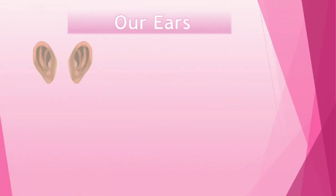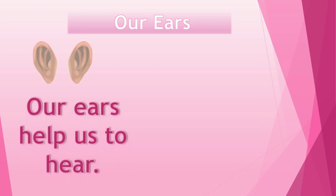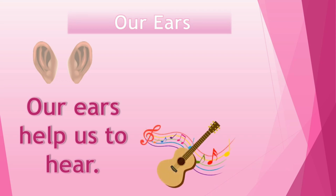Our ears help us to hear. When someone plays the guitar, we hear its tune from our ears. The chirping of birds and so many things — we hear from our ears.